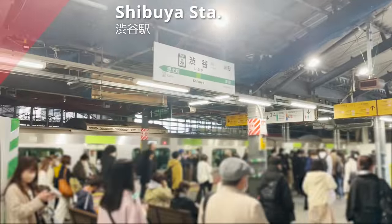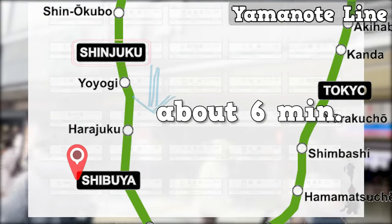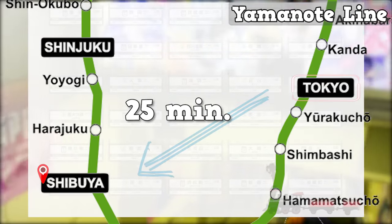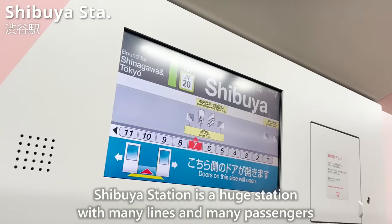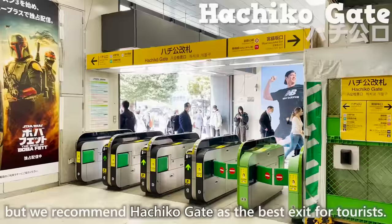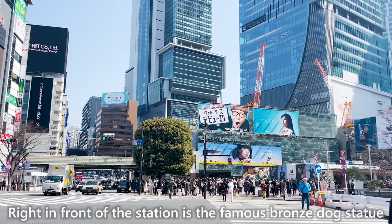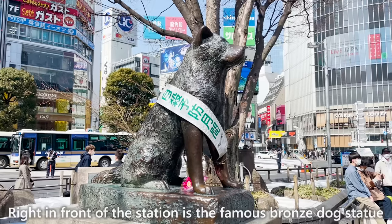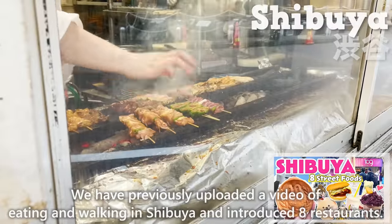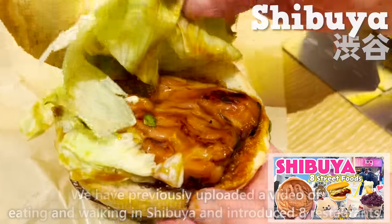We have arrived at Shibuya Station. Shibuya Station is close to Shinjuku Station and takes about 6 minutes by train. From Tokyo Station, it takes about 25 minutes by train. Shibuya Station is a huge station with many lines and many passengers, but we recommend Hachiko Gate as the best exit for tourists.